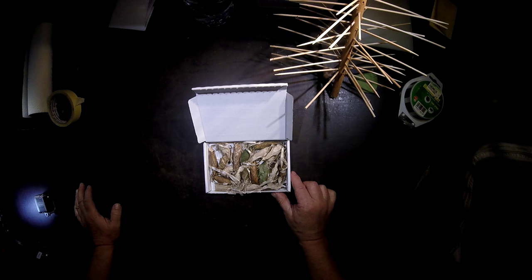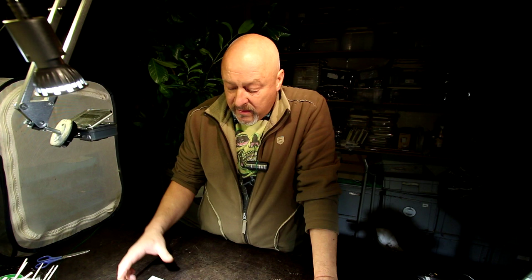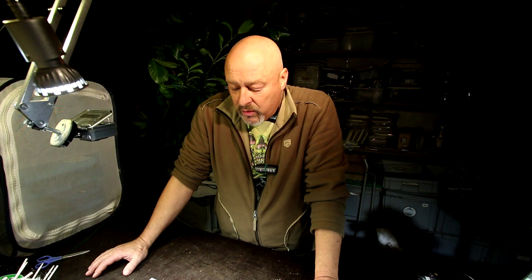Hello there, look what arrived today from England: 20 pupas of Samia Cynthia, the famous Ailanthus moth that was introduced for the production of silk in around 1856 in Europe. It could survive in free nature because the invasive fodder plant, the Ailanthus tree, had already been introduced to Europe at that time.